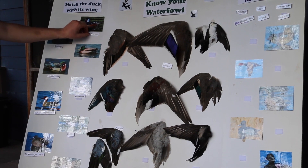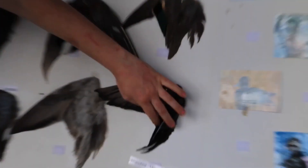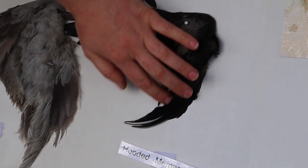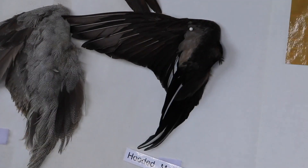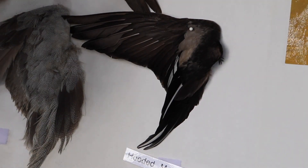The hooded merganser is going to be this one. I was tipping you off with these long, sweeping, really beautiful black feathers with the white in the middle. Just to show you: the females look pretty similar, but they don't have quite that same sweeping appearance.